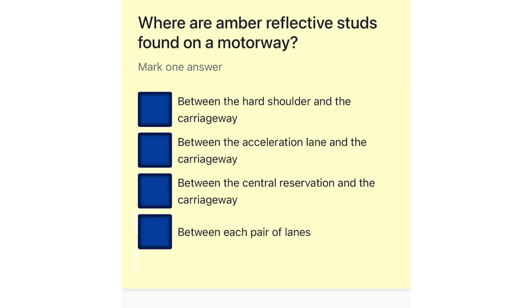Where are amber reflective studs found on a motorway? Between the hard shoulder and the carriageway. Between the acceleration lane and the carriageway. Between the central reservation and the carriageway. Between each pair of lanes.